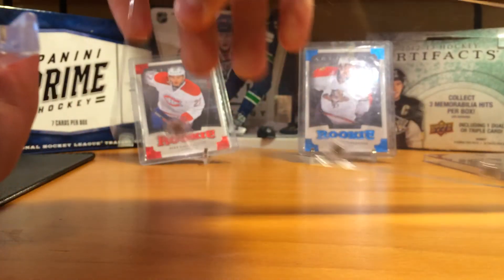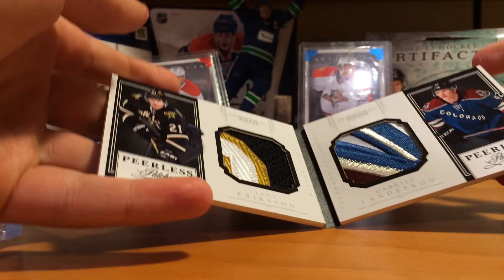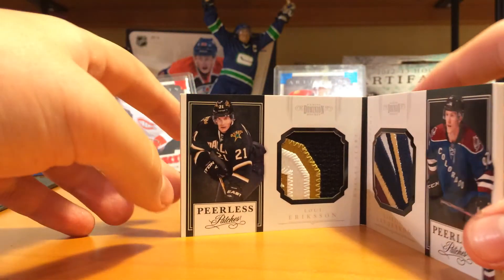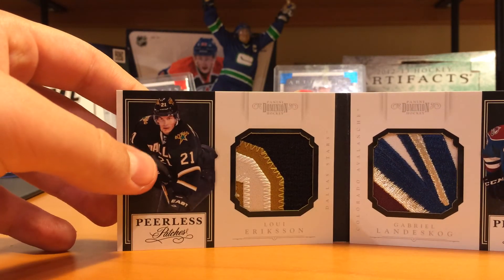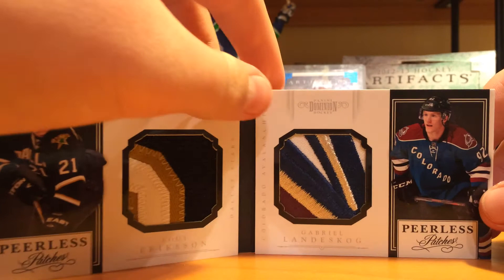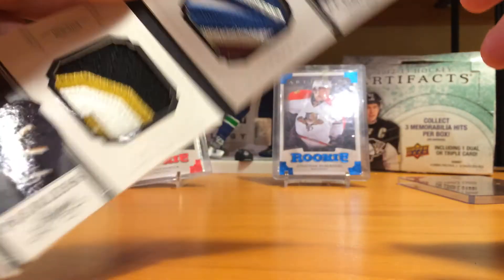It came with a nice booklet open case. I hit my hand on the desk going to try and catch the phone. This is only gonna be open once and never open again: Peerless Patches — Louie Erickson with a logo patch that came off of the D right there in Dallas, and Gabriel Landeskog with a freaking sick logo patch that came off of the Avalanche.